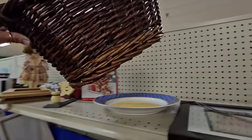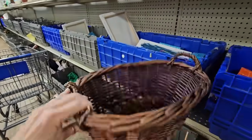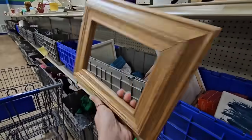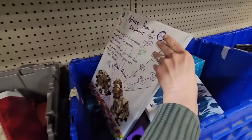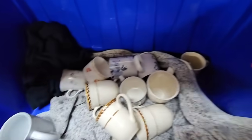Here's a basket I really like the color and size of, but it does have a broken handle, so I'll leave that here. There's two matching frames - do I need any more frames? Not really, I'm gonna leave those here for somebody else. Here's some canvases that have already been painted on.